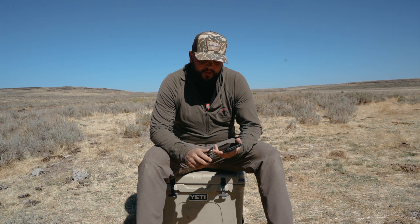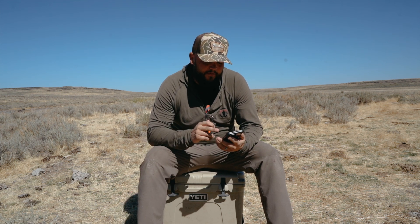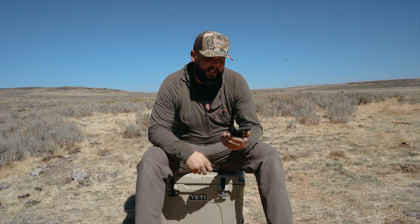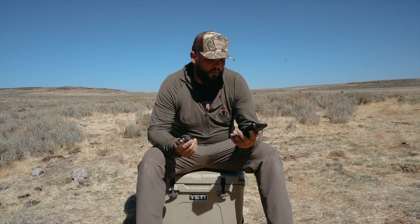We just finished antelope hunting. We're in the desert of Idaho, and for the last couple weeks I've been using iPhones — Apple's new iOS satellite messaging — and I wanted to compare the two and let you guys know which one I think works better.